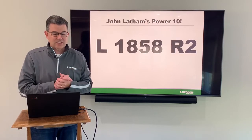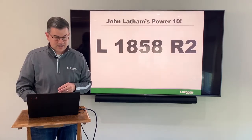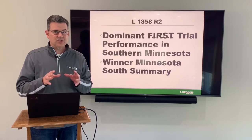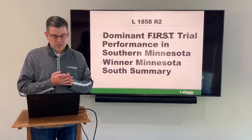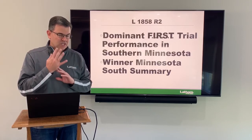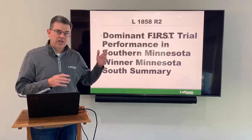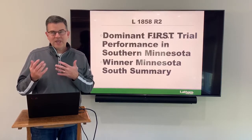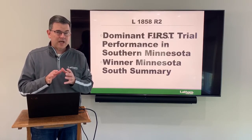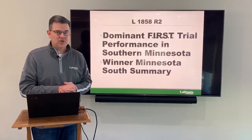Next at a 1.8 maturity is 1858 R2. This is a product that's been out for a few years but the performance is unbelievable. It has absolutely dominated first trials in southern Minnesota over the last four years. In fact this year it won the Minnesota South Summary, and it's won at least one summary in southern Minnesota each of the last four years. It's a Roundup Ready 2 Yield so you can't have weed issues, but if you've got that under control, this product is just going to flat out yield, especially in that southern Minnesota area.